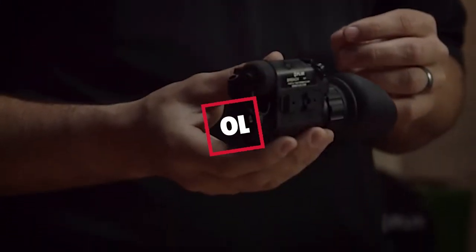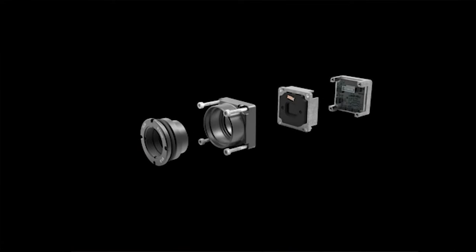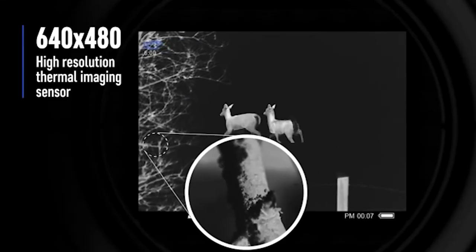Hello guys, in today's video we're going to check out the best thermal imaging binoculars this year. I made this list based on my personal opinion, and I've tried to list them based on their price, quality, durability, and many more.